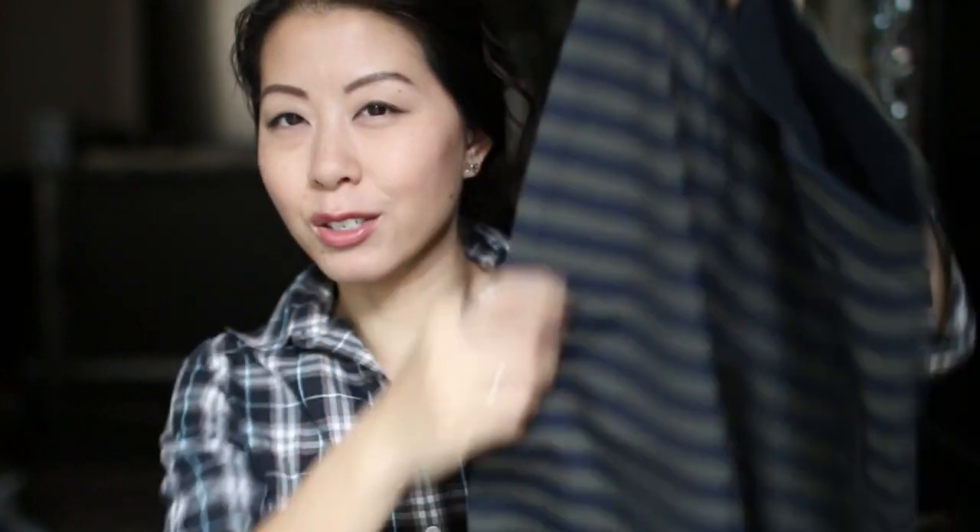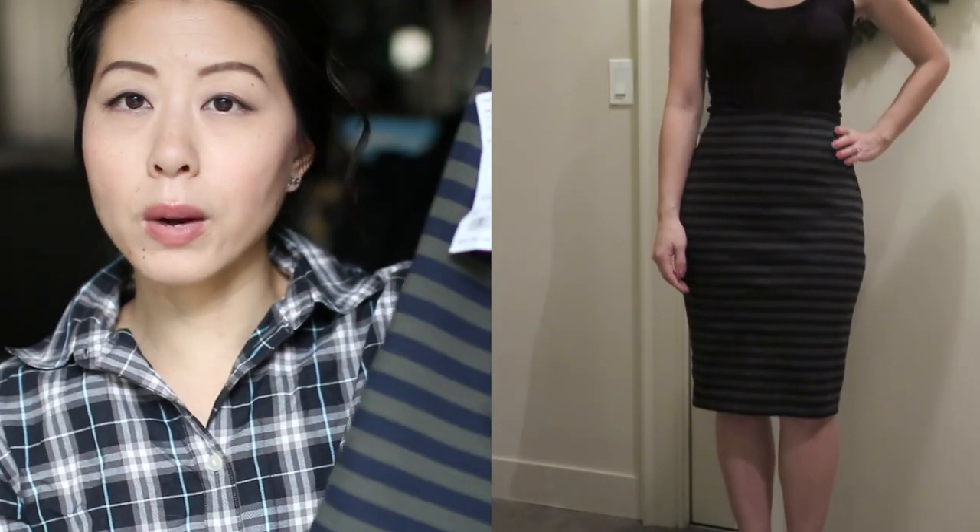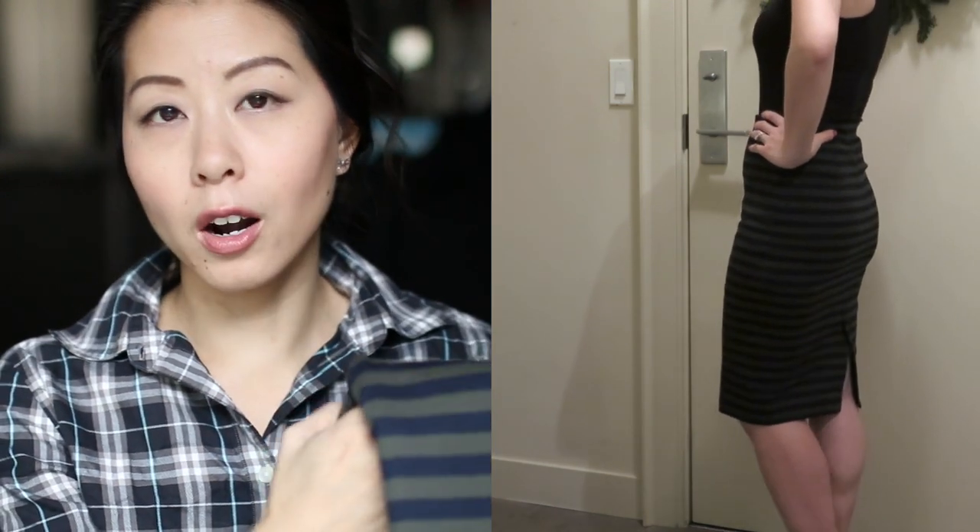I picked up three skirts — they're all the same style but in different colors. They're basically like a pencil skirt, all cotton, and the ones I picked up are all stripes. This one is an olive and navy stripe — I didn't think it would work but when I tried it on it looked really chic. This skirt was around $20, which I thought was a pretty good price. I can wear it at work or out, and with tights I can stretch it into wintertime.